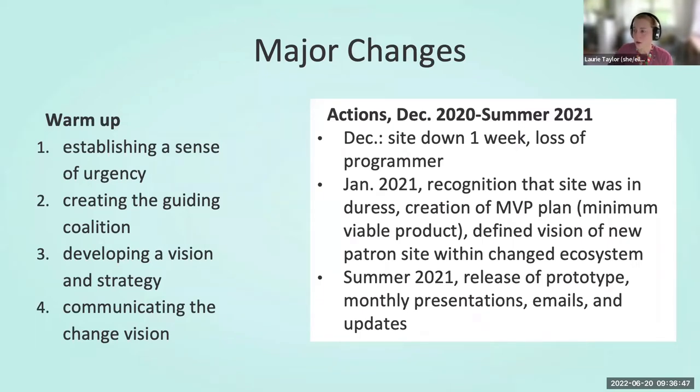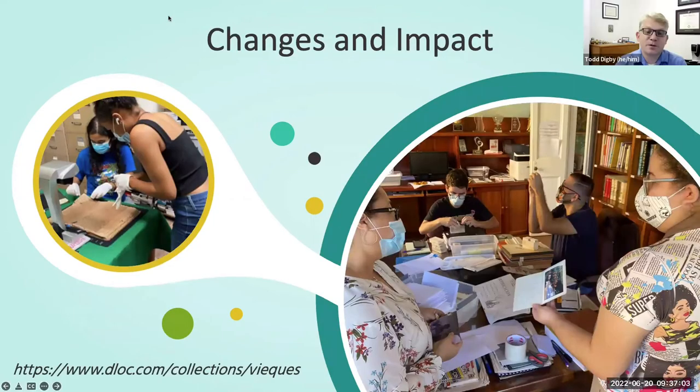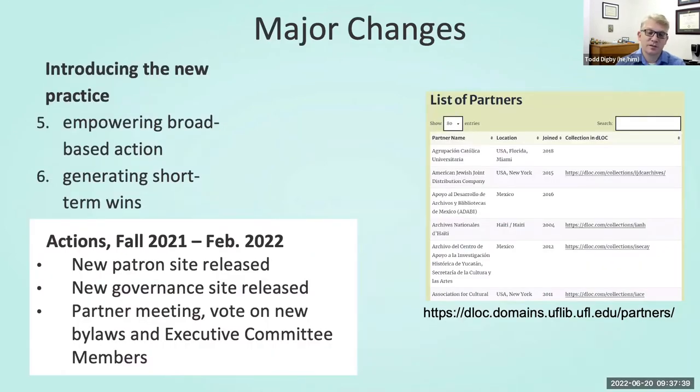The sense of urgency was known with the outage affecting all partners. We also recognized that this is the foundation that's deeply connected to the community. We immediately engaged more with partners for the technical needs to be able to release a new patron interface by November and to update other core aspects. For example, we communicated with the community to move forward on an update to the bylaws, elicit nominees for overdue elections for the executive board, and planned dLOC's first ever all-virtual partner meeting. During this time, the then dLOC director position hosted at FIU became vacant.